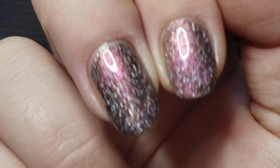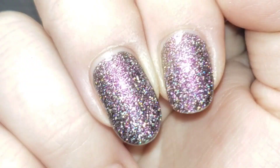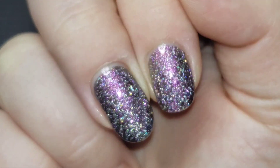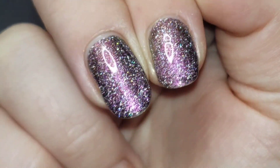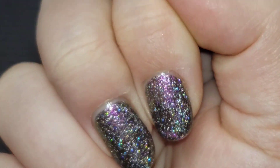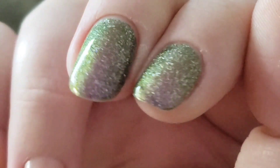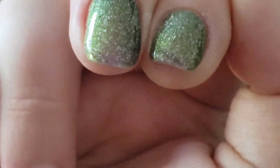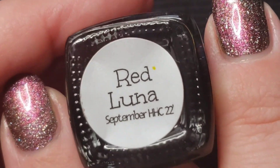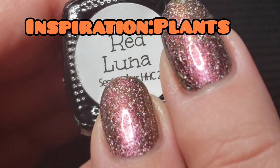Longer nails, you're going to want two coats. But look at that pretty shimmer — does that have a starry night effect or what? I did not expect such a Halloween party now. This is so pretty and so shifty. This one is called Red Luna, and I am not exactly sure about the inspiration on this one, but the polish is so pretty.